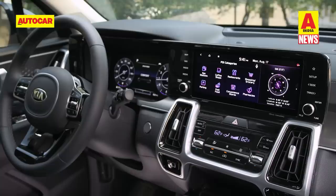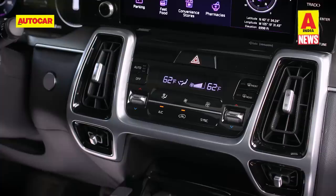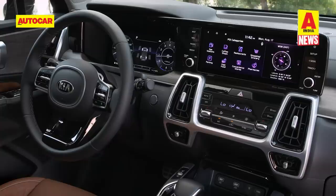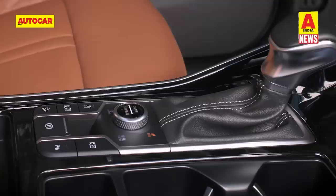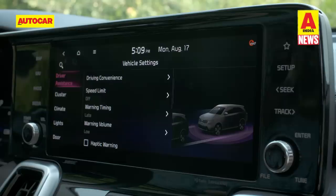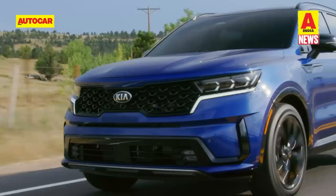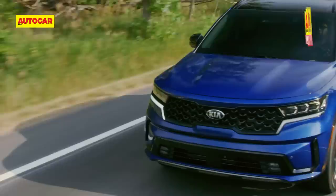Inside, the Sorento bears close resemblance to the Sonet in India, getting a high-mounted 10.25-inch central infotainment system connected to a 12.3-inch digital instrument cluster, vertical AC vents and a stack of HVAC controls. The center console features an array of buttons, a rotary dial, a drive-selector lever and storage spaces. Noteworthy features include Kia's UVO connected car tech, 64-color ambient lighting, panoramic sunroof, 360-degree cameras, a 12-speaker Bose sound system, and ADAS with Level 2 autonomous driving in international markets. If launched in India, it will go up against the Jeep Meridian and Skoda Kodiaq.